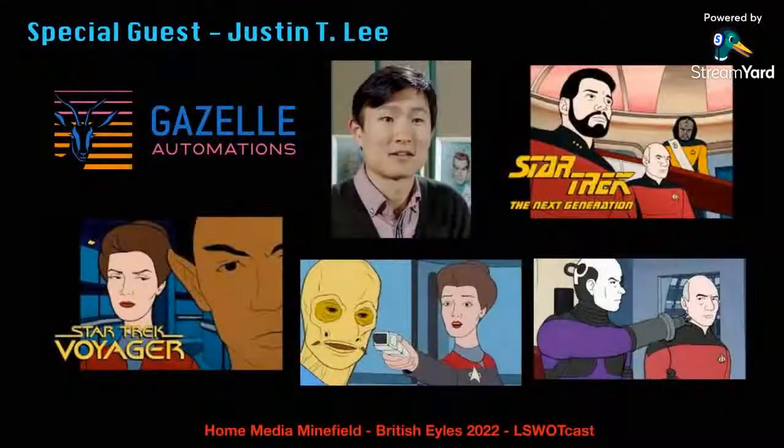Keith, thanks for having me back. Thank you for that glowing introduction, and also you updated the graphic — you got some new stills on there, it's all sorts of awesome. Yeah, I thought I'd better put not only pictures from the next gen episode you did, but also from this new Voyager episode. Why not?